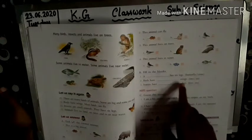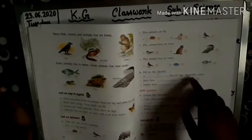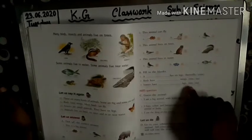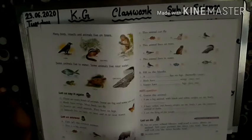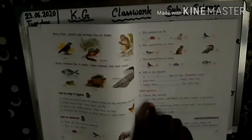Birds have dash wings. Birds have two wings. Write two. Insects have dash legs — ten or six? Insects have six legs. Tick six.